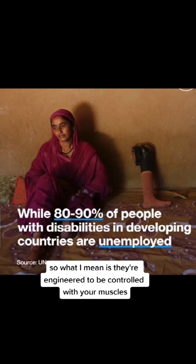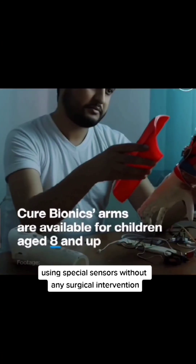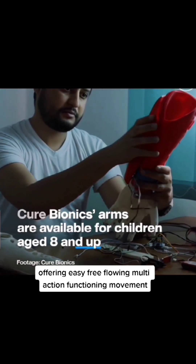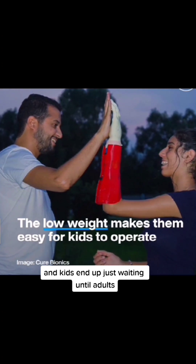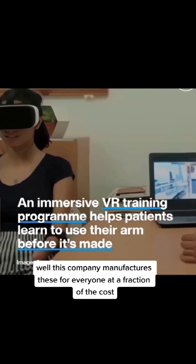They're engineered to be controlled with your muscles using special sensors without any surgical intervention, offering easy free-flowing multi-action functioning movement. Many companies charge over $100,000 and kids end up just waiting until adulthood, but this company manufactures these for everyone at a fraction of the cost.